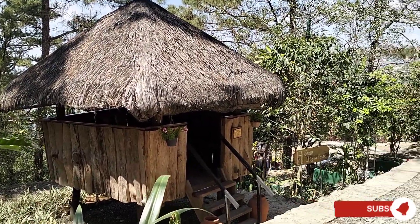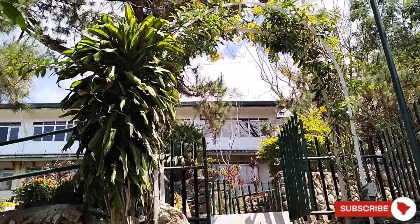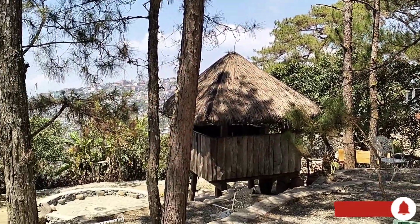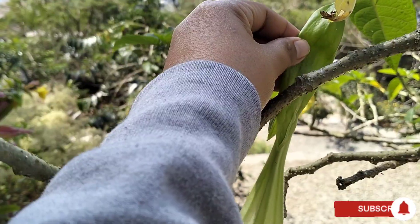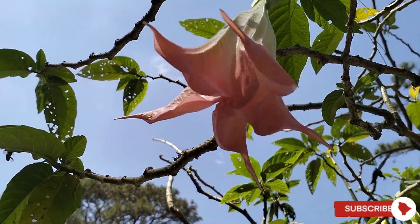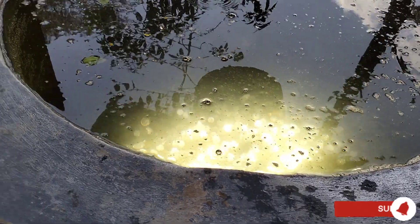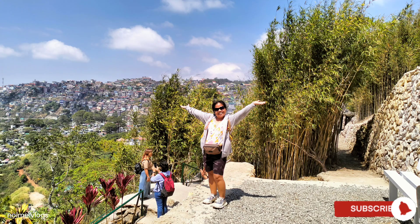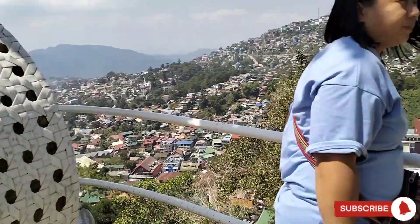There are a few cottages where you can sit down. More people up here are taking photographs with the circular rattan.